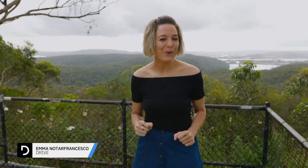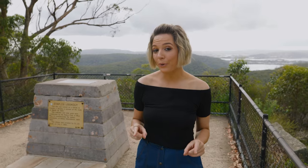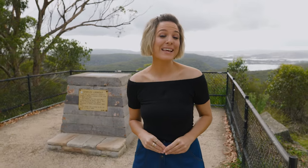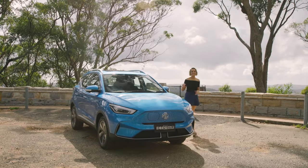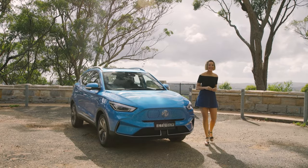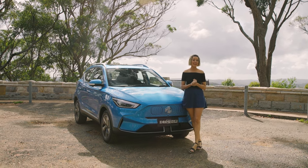One question we get asked a lot at Drive is why are electric vehicles so expensive? Yes, you can spend a lot of money on an EV, but if you're on a budget there are some options at the more affordable end of the spectrum. Like this — this is the MG ZS EV and it's currently the most affordable electric vehicle on sale in Australia.